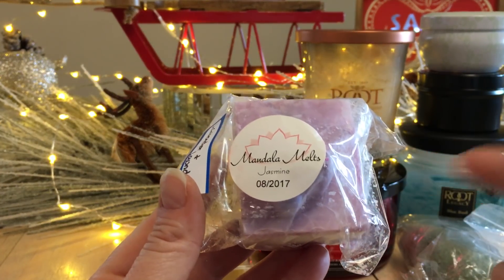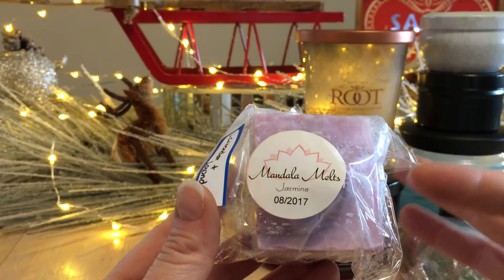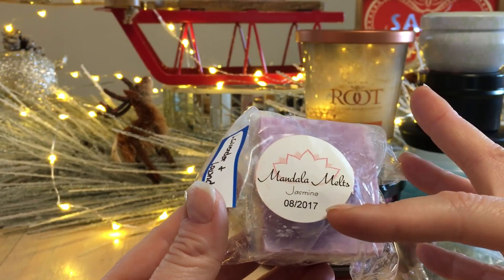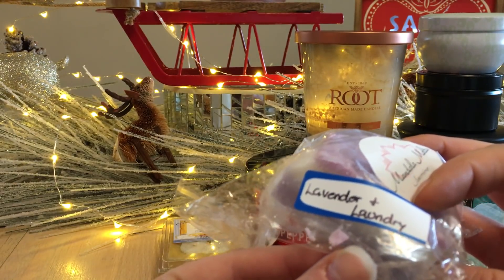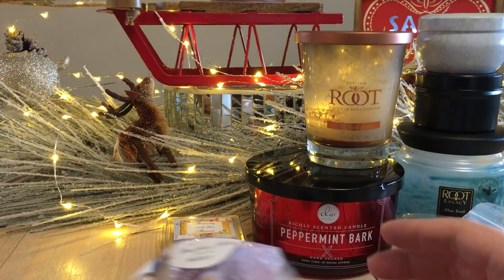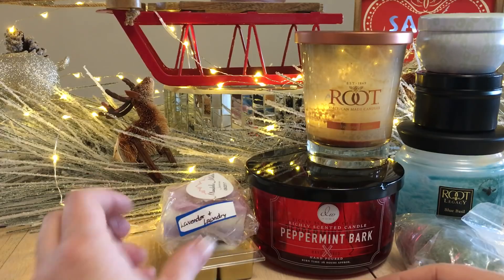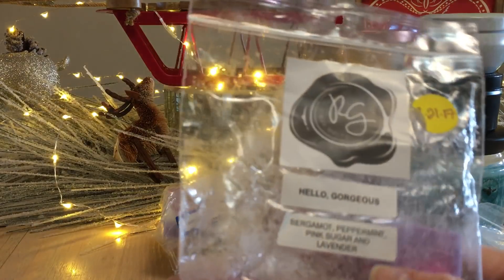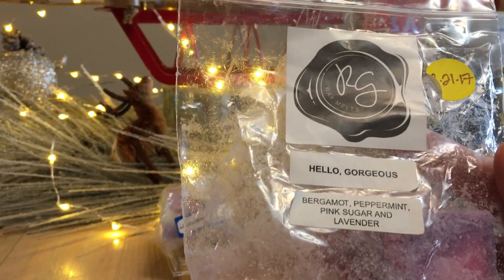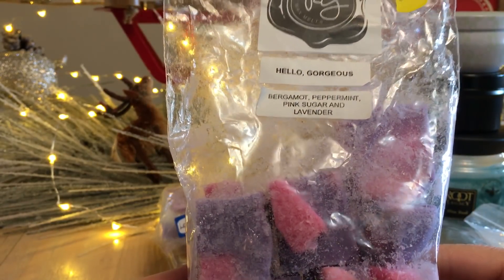Mandala Melts — also a Canadian company. I've been chopping this up and I'll put it in next month's basket as well. It's Jasmine and the scent notes are lavender and laundry. It did really well, very strong — I definitely get more of the laundry than the lavender.